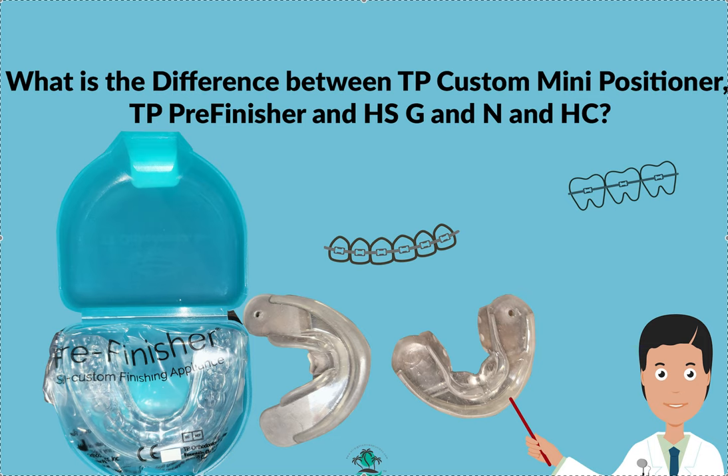Hey, it's Dr. Amanda with Straight Smile Solutions, straightsmilesolutions.com, and today we're going to talk about finishing cases with various little appliances, both custom and semi-custom. We're going to talk about two different companies — one of them is TP, the other one is Healthy Start. I'm using acronyms here purposefully because one of these companies is very litigious.